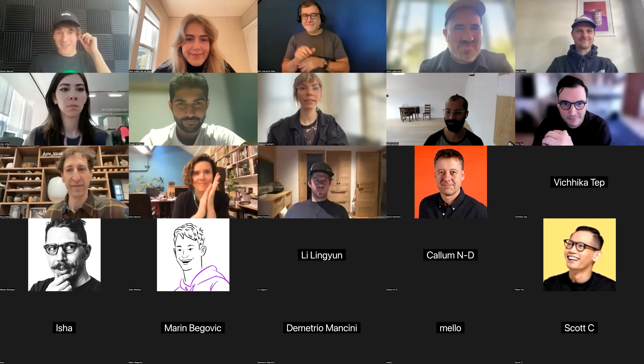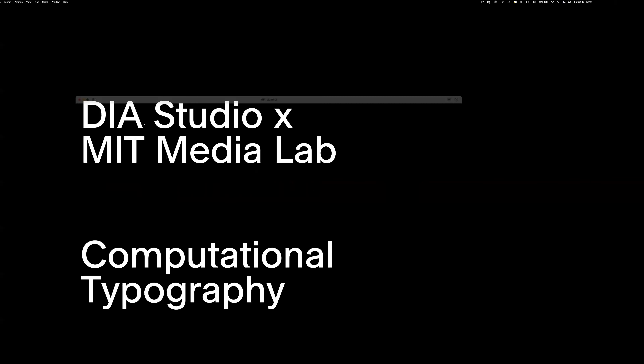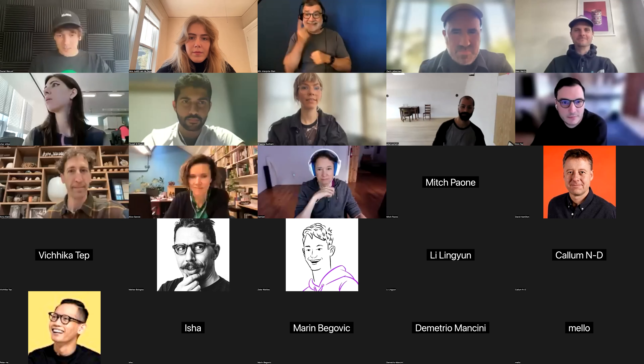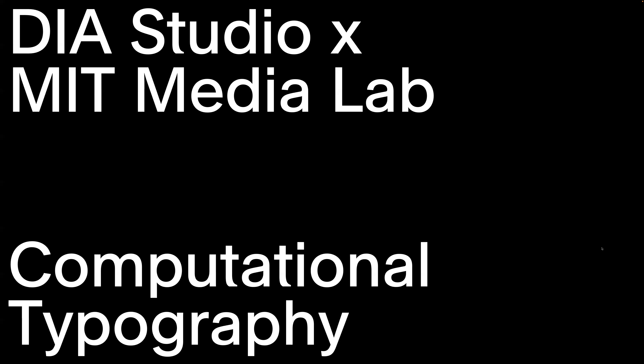Hello everyone. One second — here we go. All right, I hope everybody can see that. Let me double check something. All right, here we go. You can hear me, right? You can see this? Yes. Perfect.